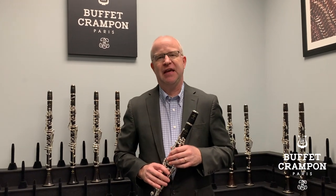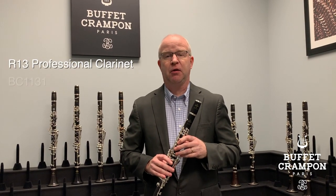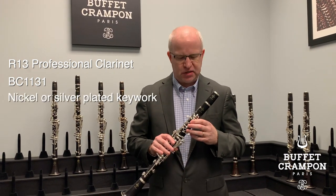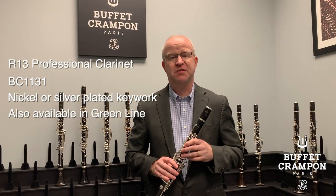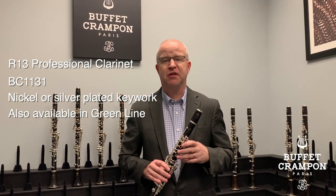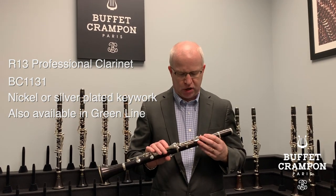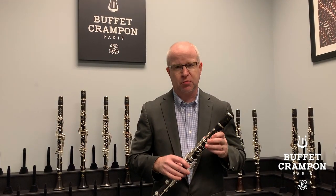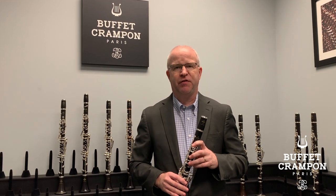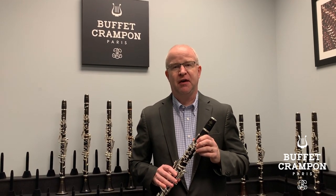The first clarinet we're going to talk about today is the legendary choice of professionals — the Buffet Crampon R13 professional clarinet. The model number is BC 1131, available in silver plated or nickel plated keys. It's been the choice since 1955 when it revolutionized the clarinet world with the polycylindrical bore, now the gold standard for all professional clarinets worldwide. It has stained African blackwood and double fish skin pads. The R13 is played by roughly 80 percent of professionals and college students worldwide, and gets that sweet Buffet Crampon sound that everybody talks about.